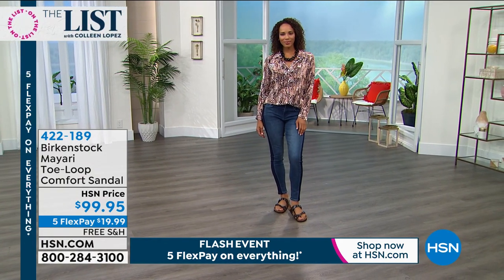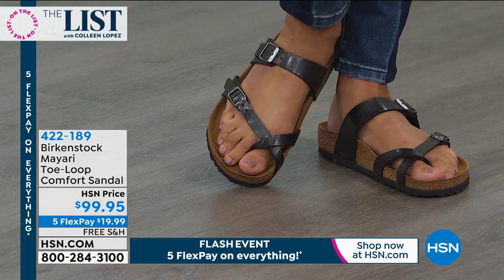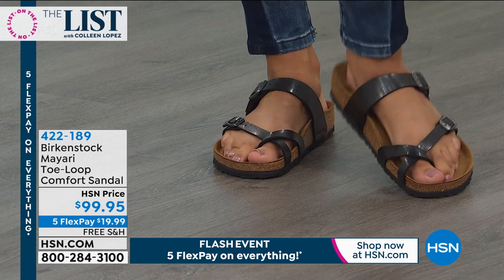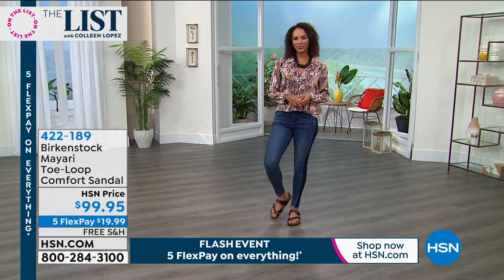Now we're gonna talk summertime shoes. I did a little change-a-roo and changed out my shoe into the most comfortable, iconic sandals — Birkenstocks. You know Birkenstock — it's all about this gorgeous footbed that you slip your feet into, with a deep heel cup, arch support. The warmth of your body actually reacts with the footbed, so you get a molded-to-your-foot custom fit the more often that you wear these.